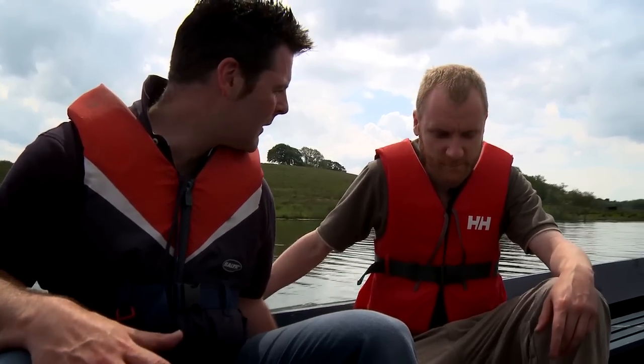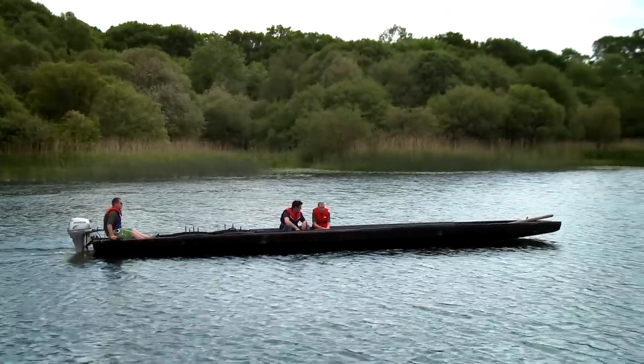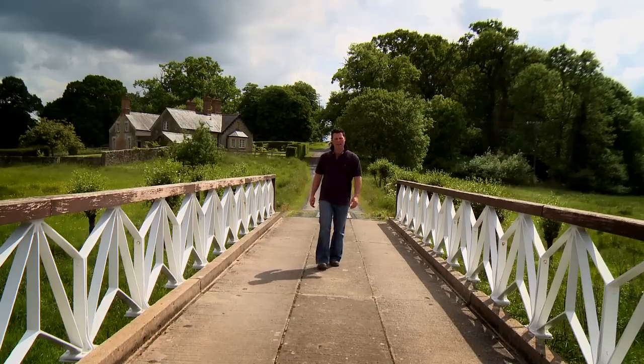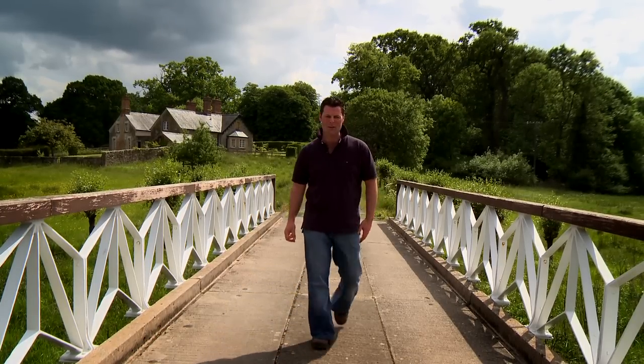The geography of the land is completely different from the lake than from the water, and there are an awful lot of people who wouldn't even know that. The estate looks at its best from the water as well. So that's it — the very special Crom Estate, the third of our National Trust properties that you must come and see.